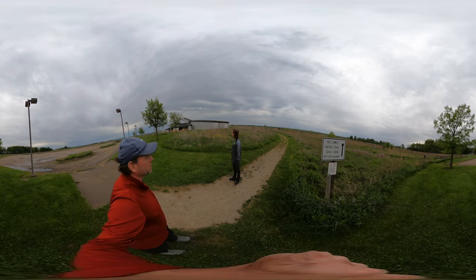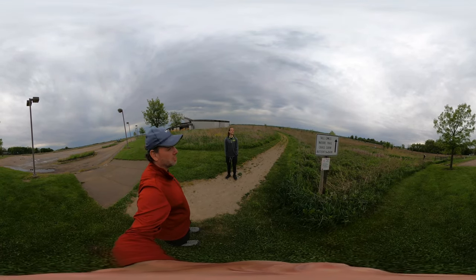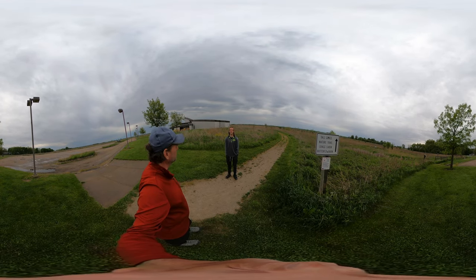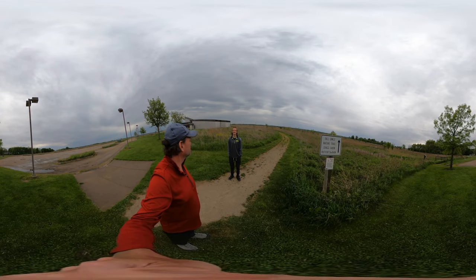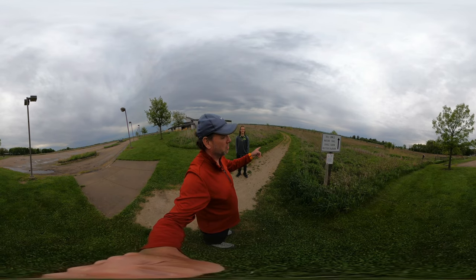If you go back 200 years, this was a cattle stop for cowboys taking cattle from St. Louis — according to the book, from St. Louis on to the stockyards of Chicago. Yeah, pretty wild.